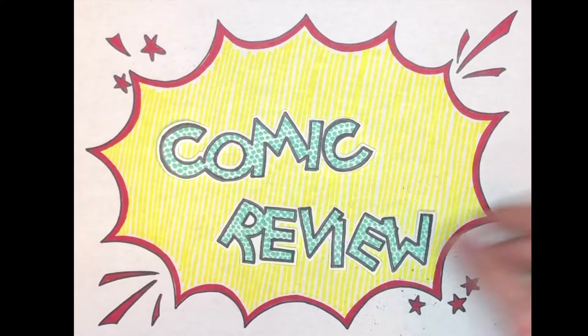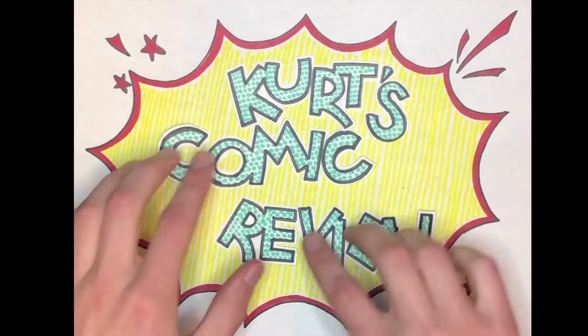I don't want to make a habit out of doing videos like this because I want the channel to be primarily comic reviews, comic shop reviews, and interviews with creators, and maybe top 10 lists — things like that. But every once in a while something really cool happens, and I just gotta talk about it.